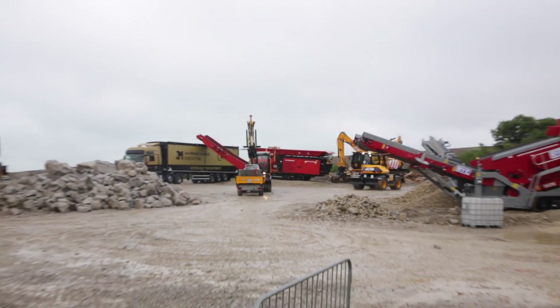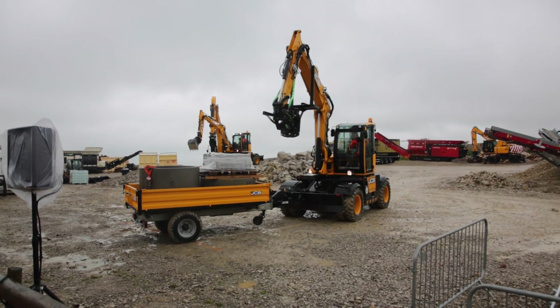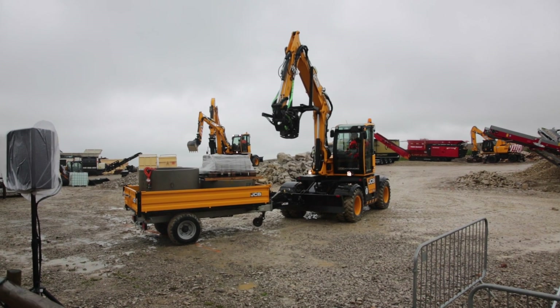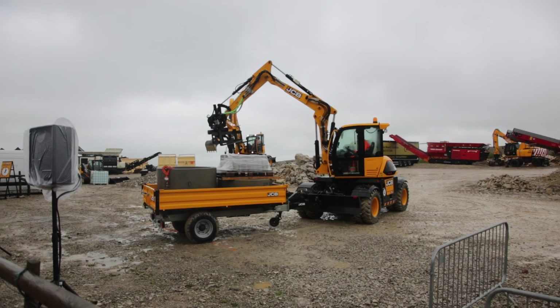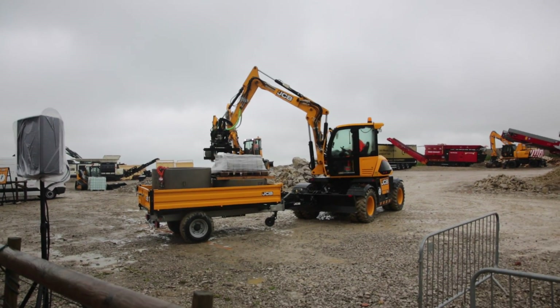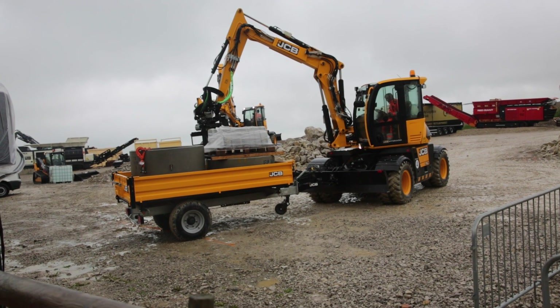It's a simple press and go. HydroDig has the optional feature of reverse steer, which changes the steering axle from the front to the rear of the chassis, so you can always have your steering axle in the direction of travel. Great for manoeuvring trailers into tight spaces, as you can see here.